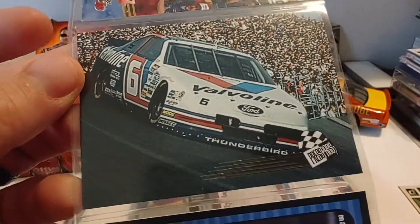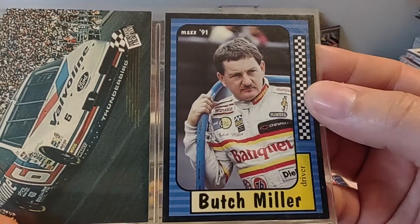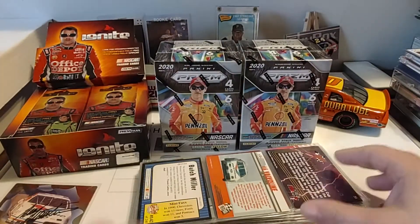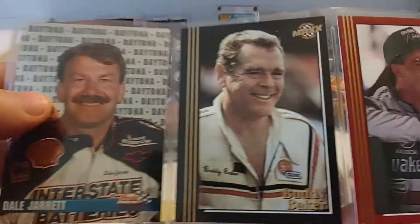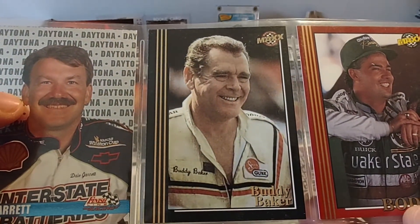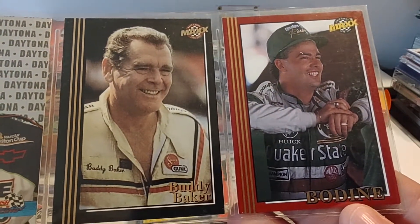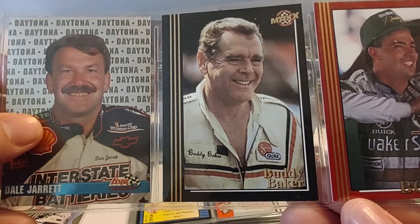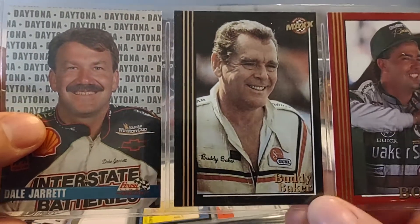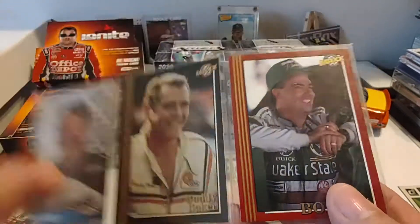So you have Mark Martin '93 Press Pass, and Butch Miller '91 Max. '94 Press Pass Victory Lane, Dale Jarrett. '92 Black Max, Buddy Baker. And I take that back — that's a '98 Max 1998 10th Anniversary card. I can tell by the font there on the bottom.